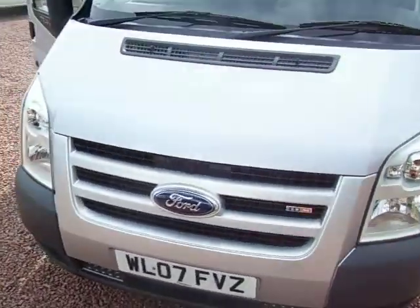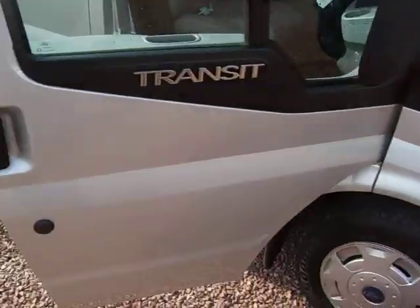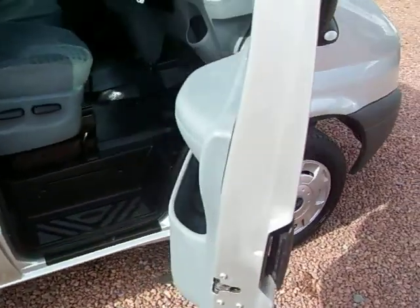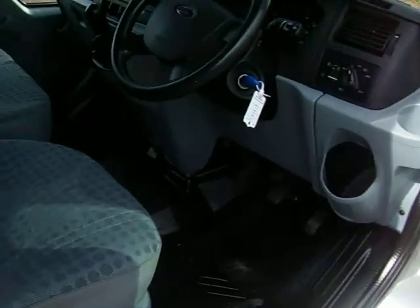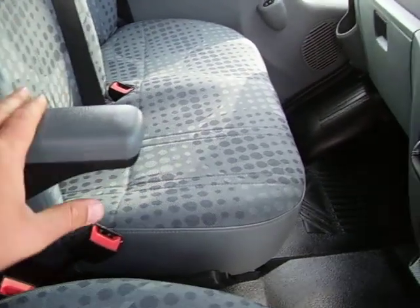I'll just show you around into the cabin. Incidentally, the van isn't due an MOT until next year, being a 2007 — it's due in 2010. Firstly, the driver's armrest, which is standard in Transits now.